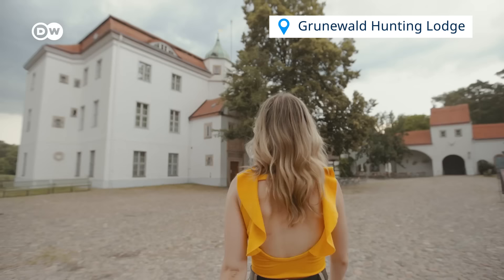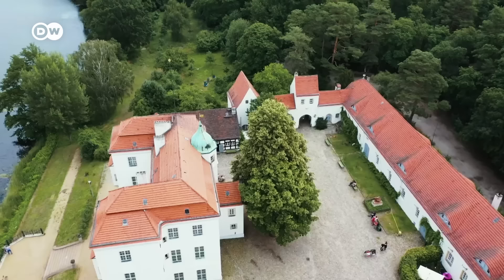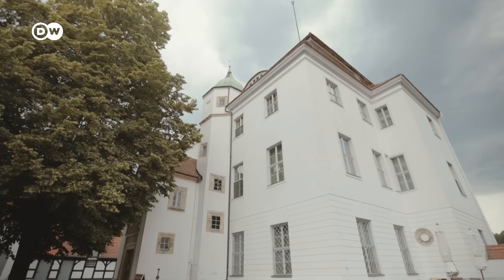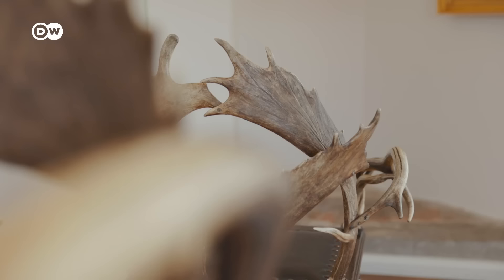If you'd like a more remote option, then you have to check out the Grunewald Hunting Lodge Palace. This palace is tucked away in what feels like the middle of nowhere because we're completely surrounded by lakes and forests, but we're actually just a few minutes' drive from the centre of Berlin. This is the oldest preserved castle in Berlin, completed in 1543 as a place for Berlin royalty to come to hunt.